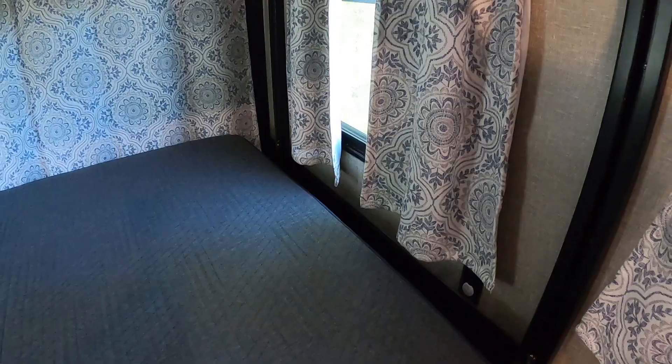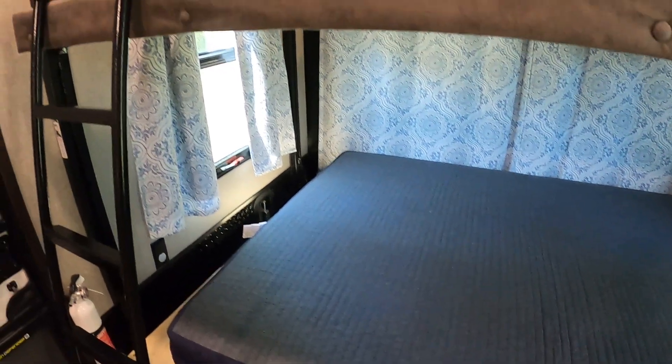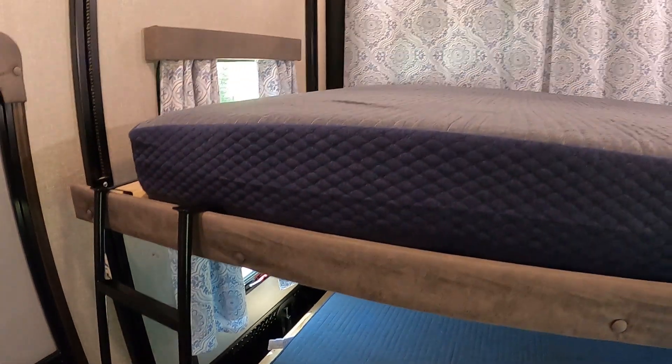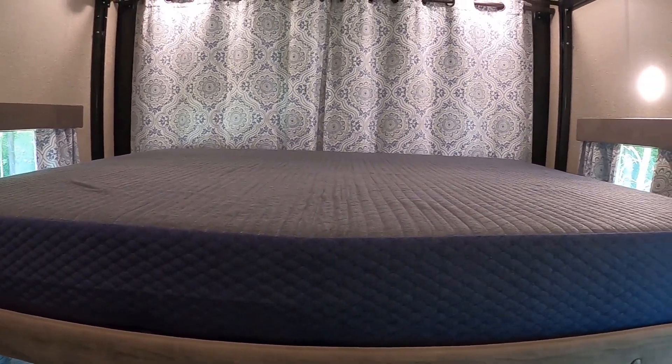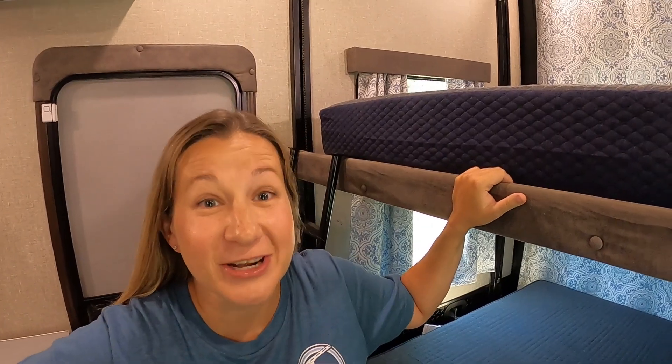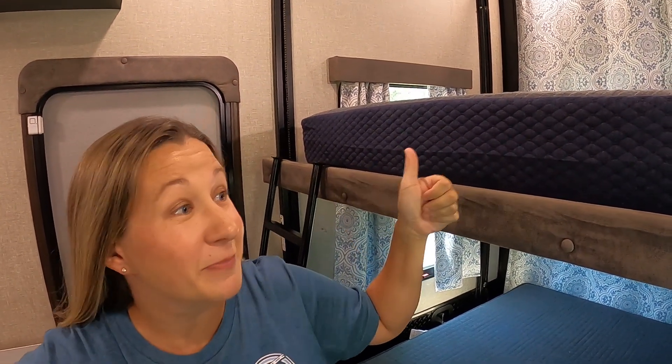RVmattress.com is a Brooklyn Bedding brand known for top-of-the-line comfort and quality. Their mattresses are made right here in the US and shipped conveniently to you for free. They offer different firmness options, heights, and dimensions — even RV-specific and non-traditional sizes to fit right into your lifestyle. When we were searching for mattresses for the toy hauler, there were a few things we needed.